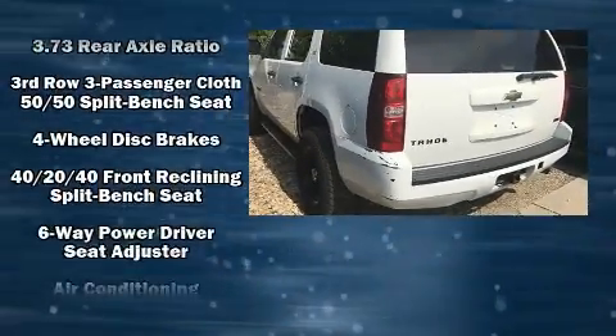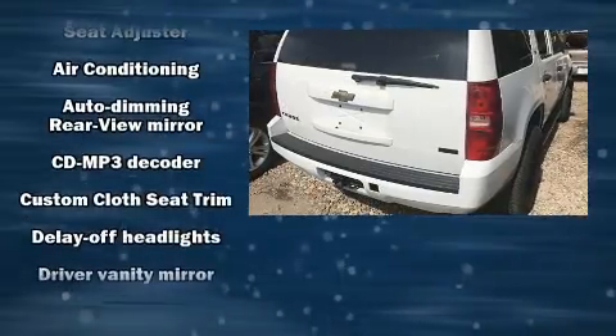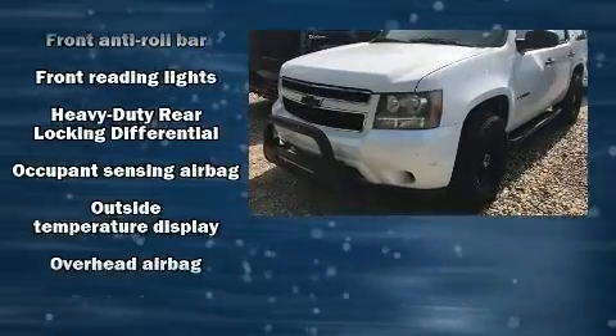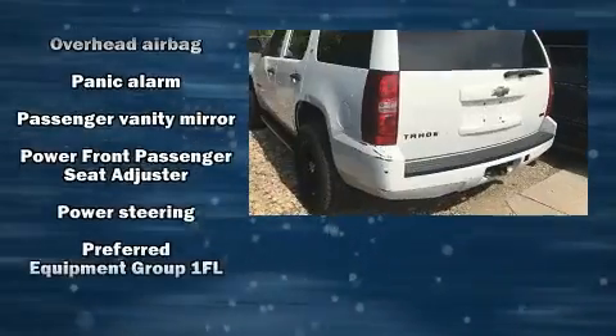Chevrolet ensures the safety and security of its passengers with equipment such as dual front impact airbags with occupant sensing airbag, head curtain airbags, traction control, a security system, OnStar, and four-wheel disc brakes with ABS.